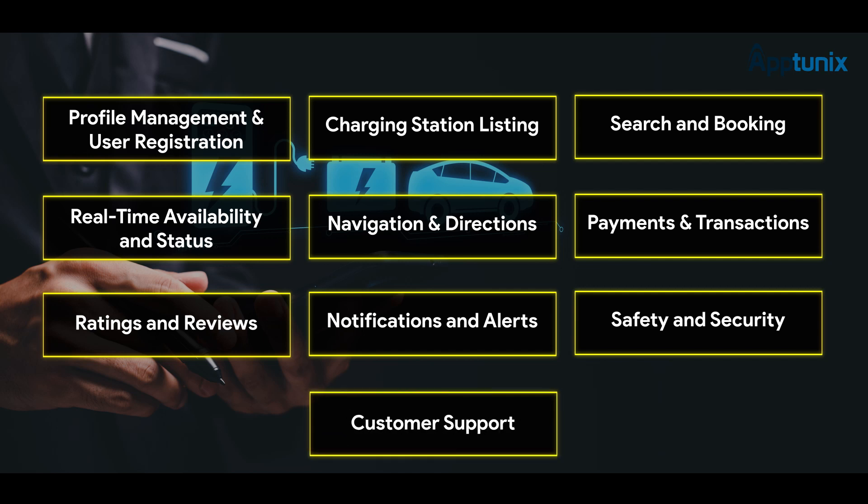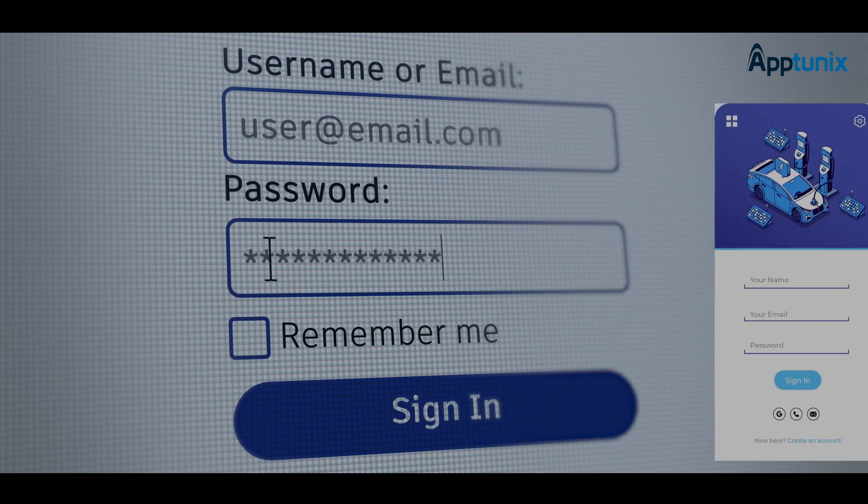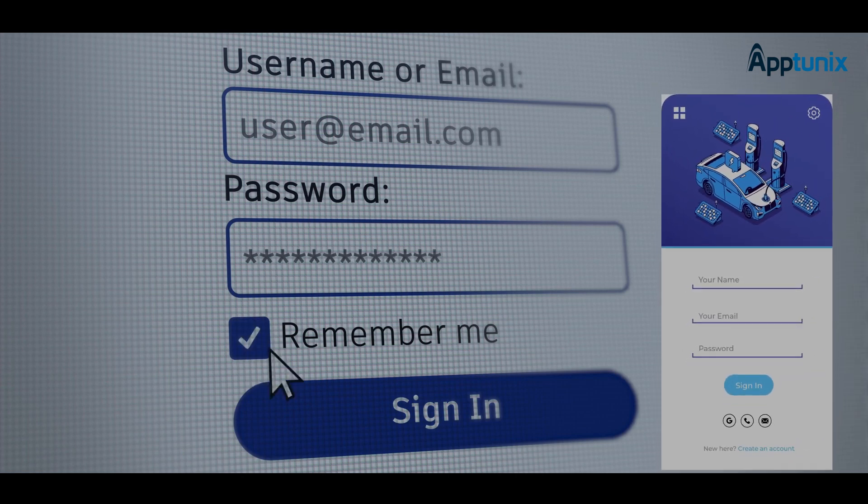Let's know about each one of them one by one. Number 1: User Registration and Profile Management. These features help EV owners looking for charging stations to create their accounts on the P2P EV charging app and manage their profiles. You need to provide sign-in options like email, Gmail, and Apple ID.